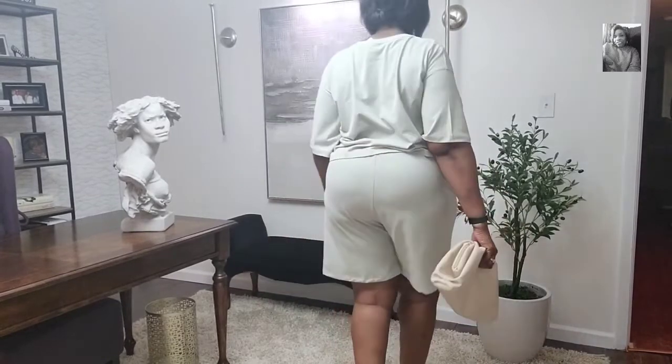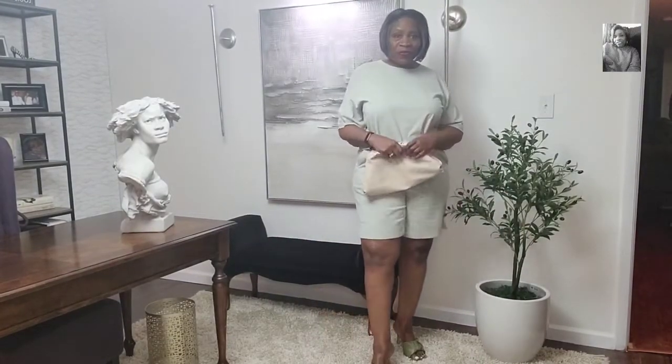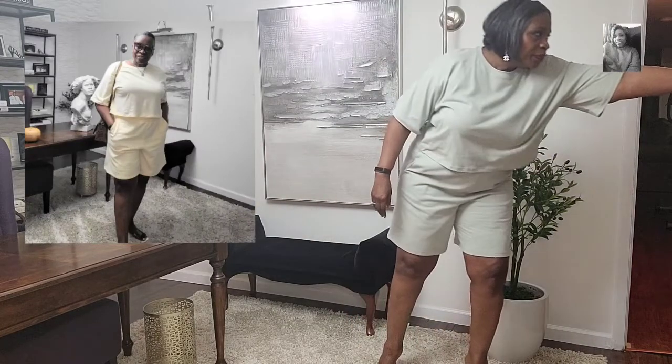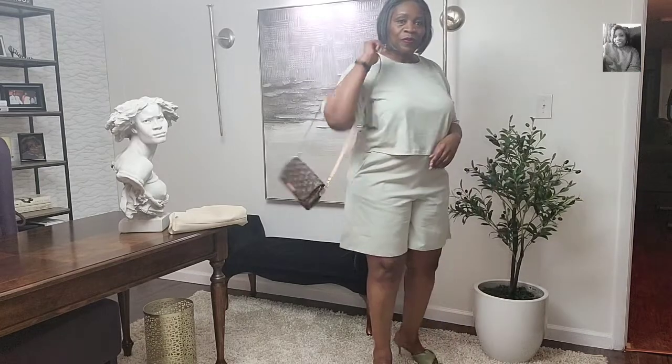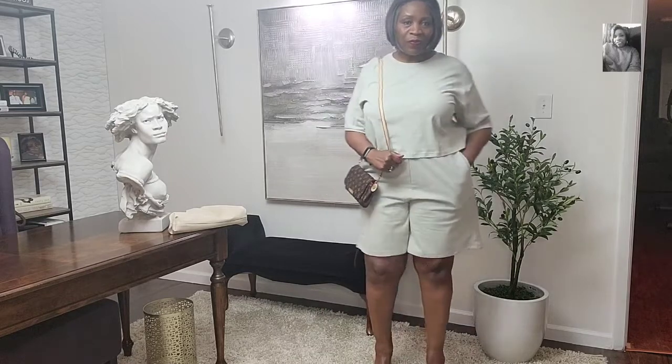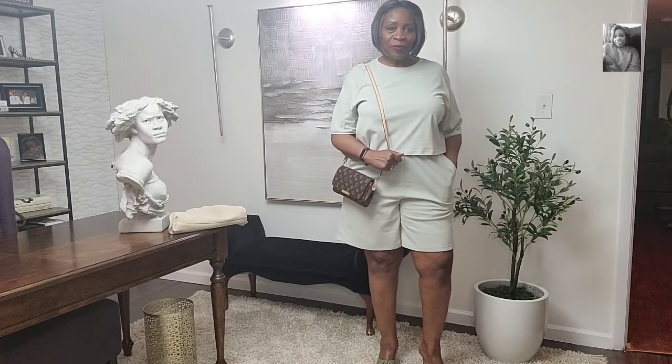This next look is a short set. Oh my god, you guys, all these outfits are very, very comfortable. The shirt is like a polished cotton and the shorts are like a jersey cotton — when I tell you they are comfortable, it is so comfortable. I also have this set in yellow, a cream yellow. I'm switching purses to make it look a little bit more casual. I could throw on some sneakers with this and be out the door. I love this look.